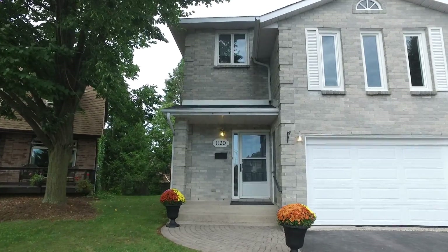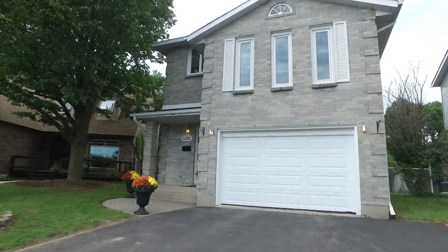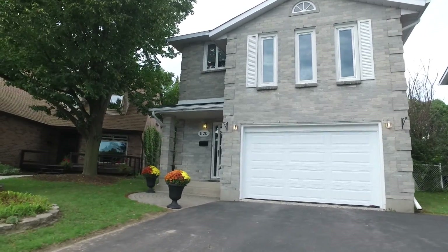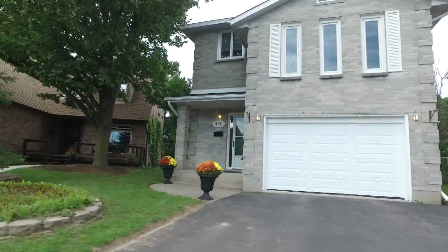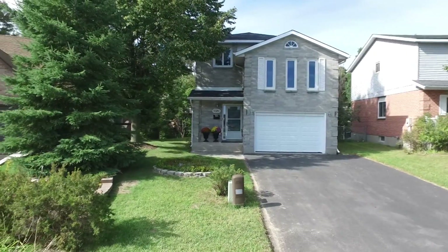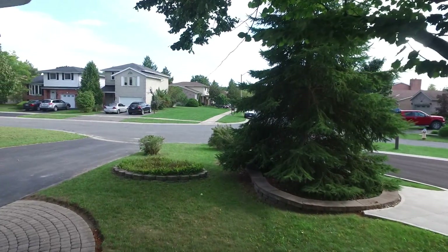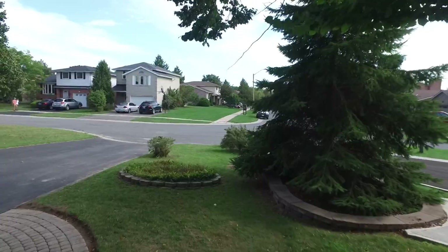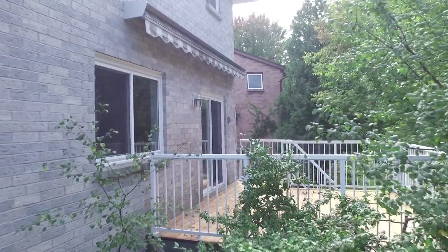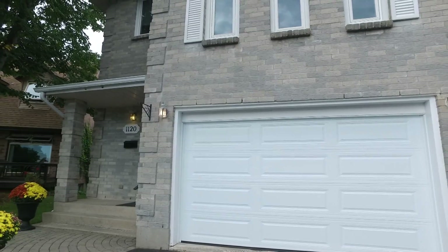This all-brick home has just been recently renovated from top to bottom and it is move-in ready. All you need to do is back up the moving truck and start unloading your furniture. The home has just been freshly painted and the updates are extensive: new lights, new floors throughout, three new bathrooms, a new modern open concept kitchen, new deck floorboards, a lifetime railing on the deck, a new garage door, new windows, and a newer roof.